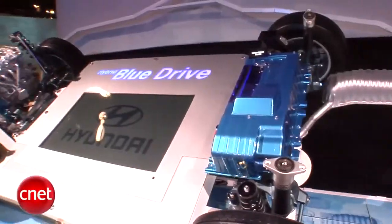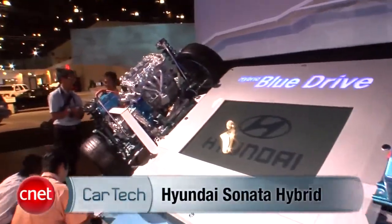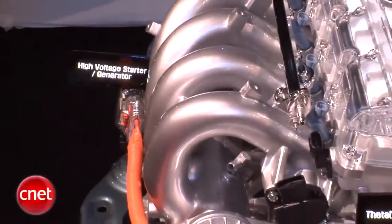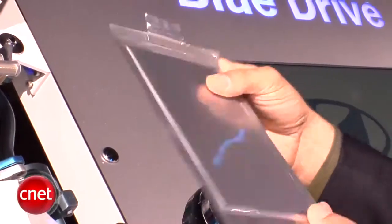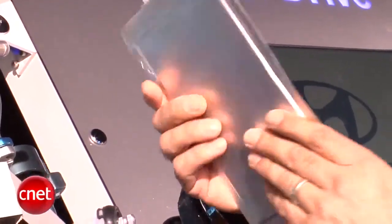Where's Hyundai's hybrid? Here it is — well, most of it. This is the guts of a pending Sonata hybrid that will use lithium polymer batteries, which Hyundai says will leapfrog the entire industry.